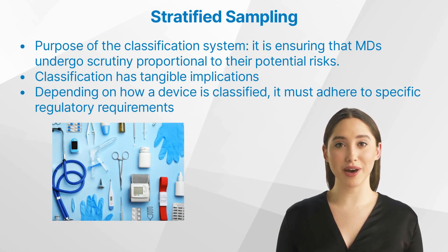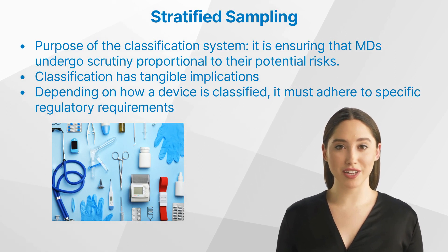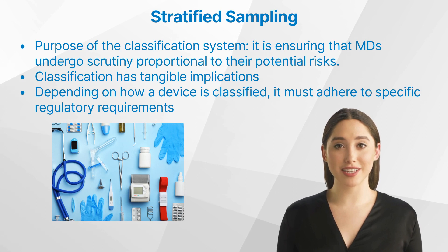At the heart of the regulatory framework lies the classification system. It's not just about categorizing devices, but ensuring that they undergo scrutiny proportional to their potential risks. This meticulous approach guarantees that both medical professionals and patients can place unwavering trust in the devices they use.